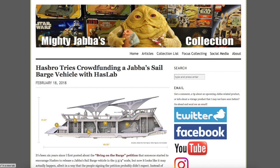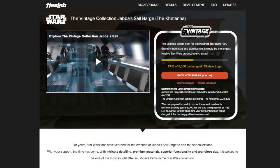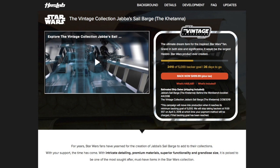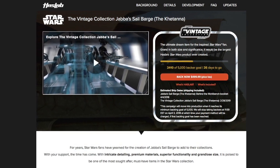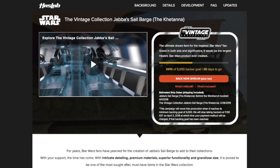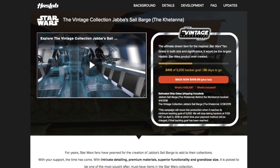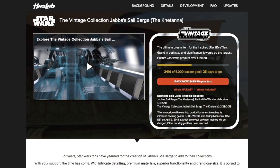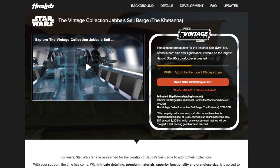The first item I'd like to talk about is a new Jabba's Sail Barge vehicle for the 3 3/4-inch scale figures. A lot of people messaged me about this, and I actually did post about it on my website back when it was first announced. Hasbro is trying to crowdfund the production of this new Star Wars vehicle through their HasLab program, which is a very new thing for them to do. They're asking a minimum of 5,000 people to commit to paying $499.99.